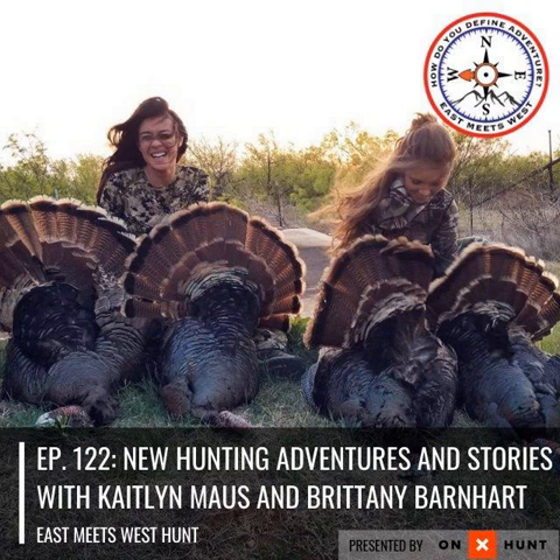Are you an adventurer looking to take your hunt to the next level? You're in the right place. Welcome to East Meets West Hunt with your host Beaumart Tonic. Welcome back to another episode of the East Meets West Hunt podcast presented by Onyx. The Onyx Hunt app is the premier GPS hunting app available for hunters by hunters, and one of the things I want to talk about is the possible access feature.